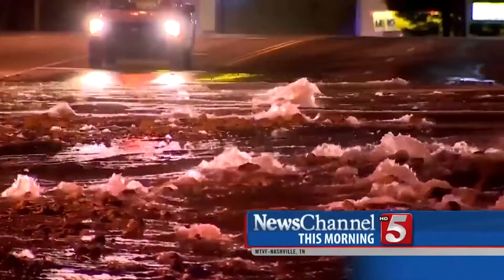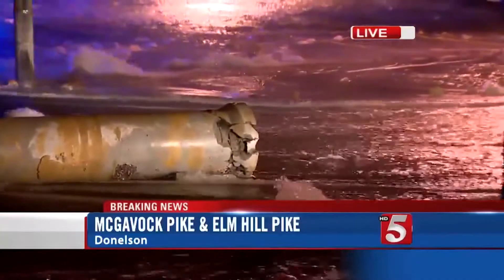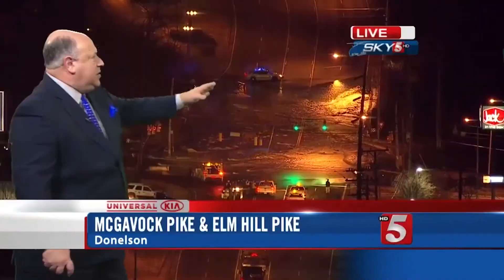Good morning, breaking news. Right now, a massive water main break has shut down several major roads and hundreds are waking up with little or no running water right now.